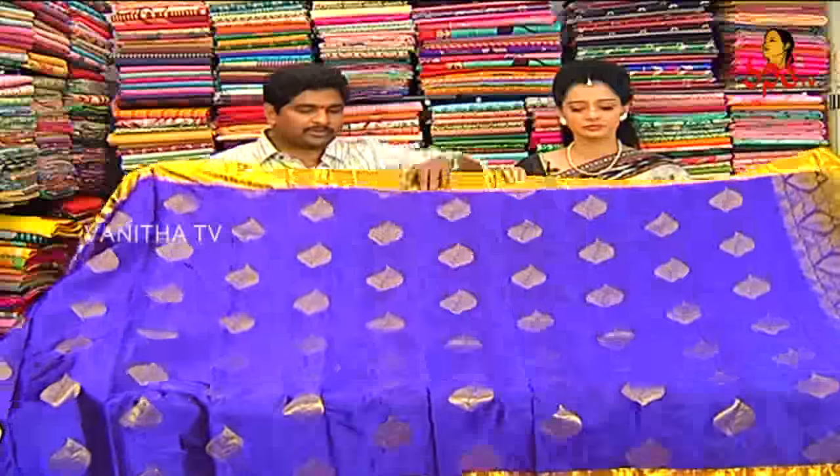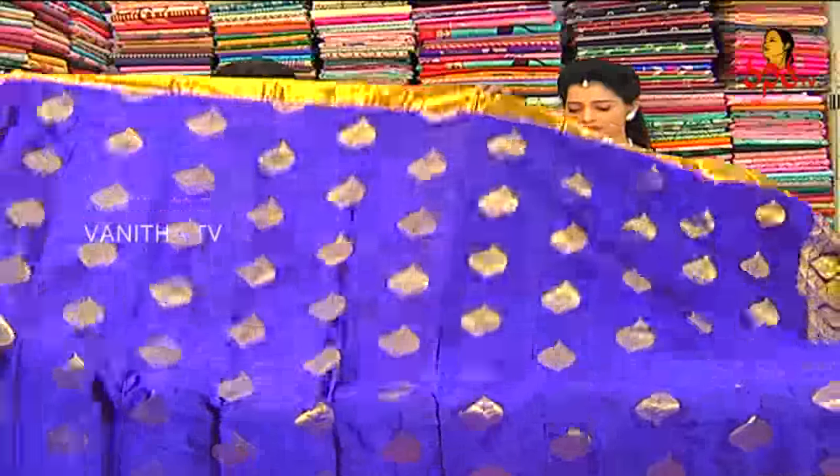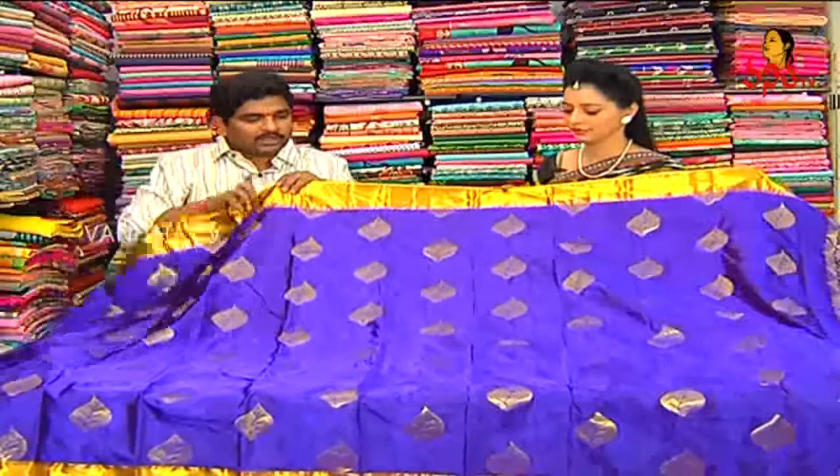We also highlight dark navy blue and dark royal blue. We also highlight the dark royal blue combination. For this royal blue combination, we also highlight self weaving.